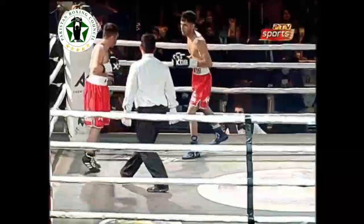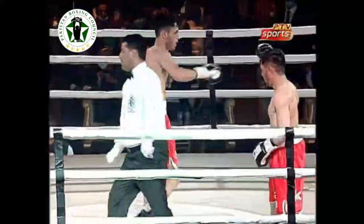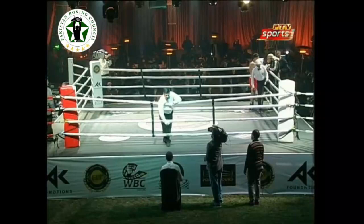Ten seconds to go in the final round. The boxers once again come close and — oh, an uppercut there, might have been a low blow. There goes the bell and that's the end of the fourth round and the match.